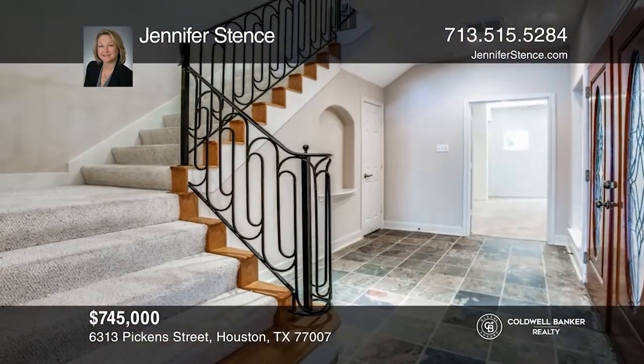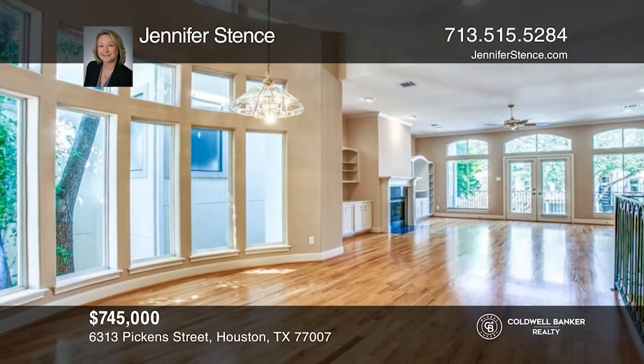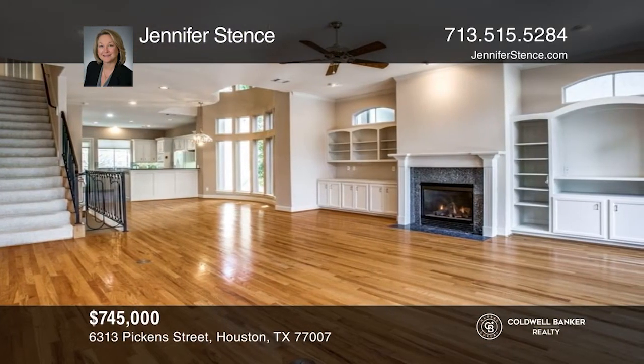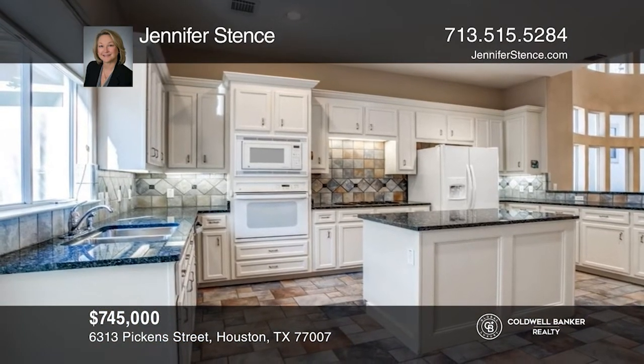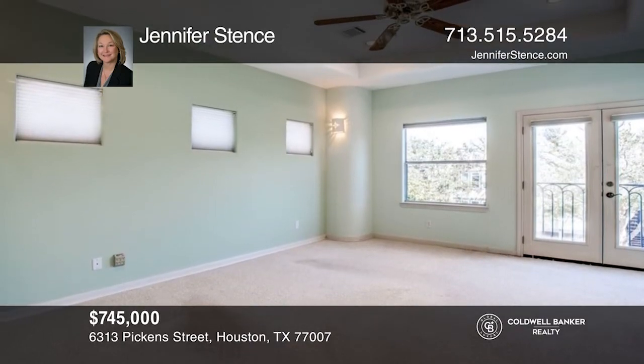Three-story townhome with three bedrooms, three-and-one-half baths, and a two-car garage. Elevator allows easy access to all three floors. Second floor has an open living, dining, and kitchen, creating a wonderful entertainment space. Large windows bring in natural light and views to the outdoors. Schedule a time to tour your new home today by calling Jennifer Stenz.